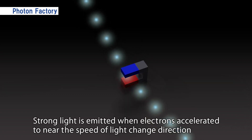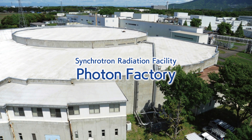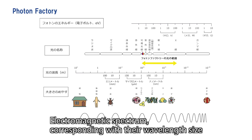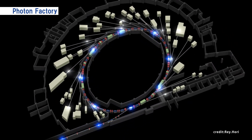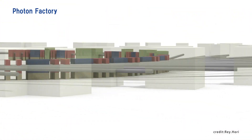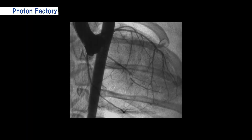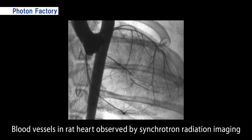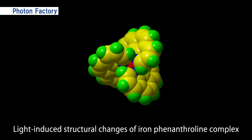Strong light is emitted when electrons accelerated to near the speed of light change direction. The Photon Factory is an experimental facility that provides such strong light, called synchrotron radiation. The Photon Factory uses X-rays, which are a high-energy form of synchrotron radiation, to observe the mechanisms of material and life on the atomic scale. A circular accelerator allows many experiments to be performed simultaneously. Unlike medical X-rays, synchrotron X-rays are highly collimated, allowing smaller objects to be examined. Synchrotron radiation is used as a tool to inspect the inside of materials without destroying them and to elucidate their microscopic structure.